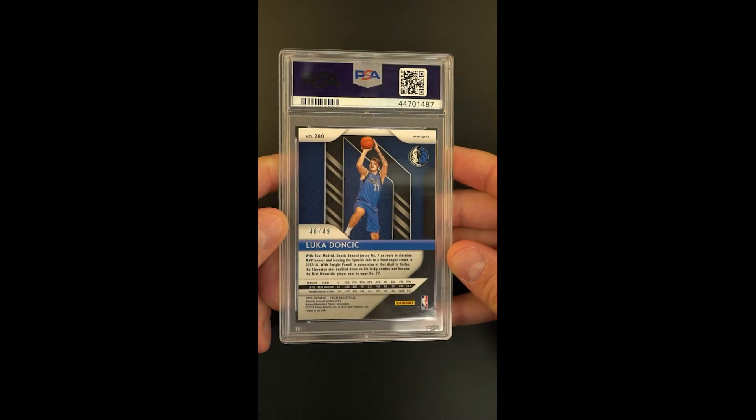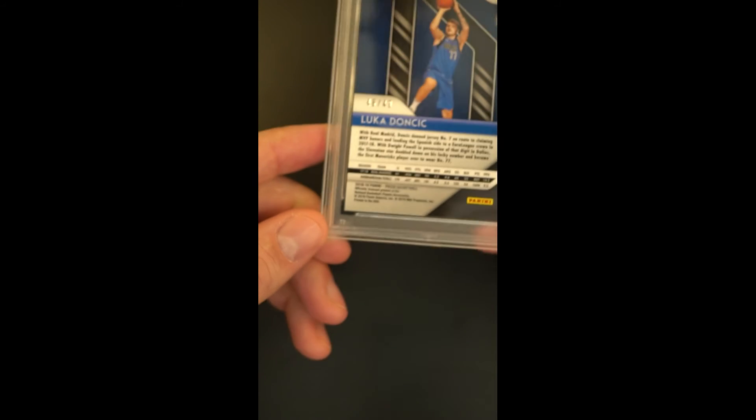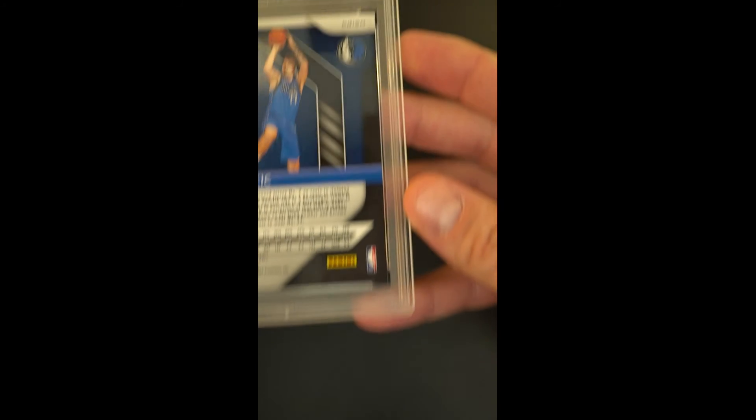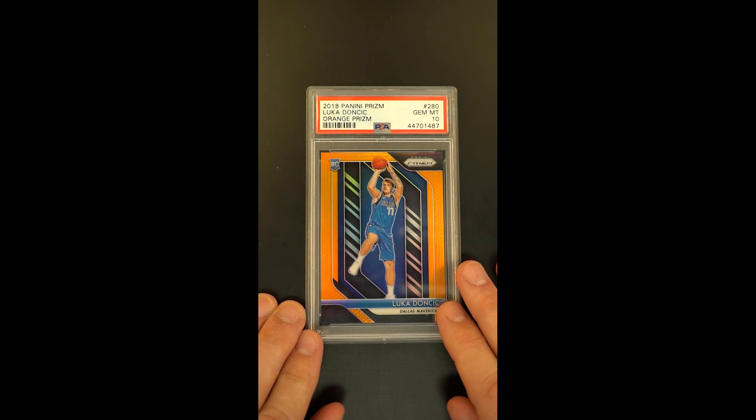Only 49 of these ever came out of the manufacturer — this is 46 of 49. The fact that it's received a Gem Mint designation makes it virtually impossible to improve upon. It's absolutely pack fresh, and given the fact that production numbers are so low, you're talking about very, very few Gem Mint copies that will ever be available to the public. This is one of those rare opportunities, and we're delighted to have it.